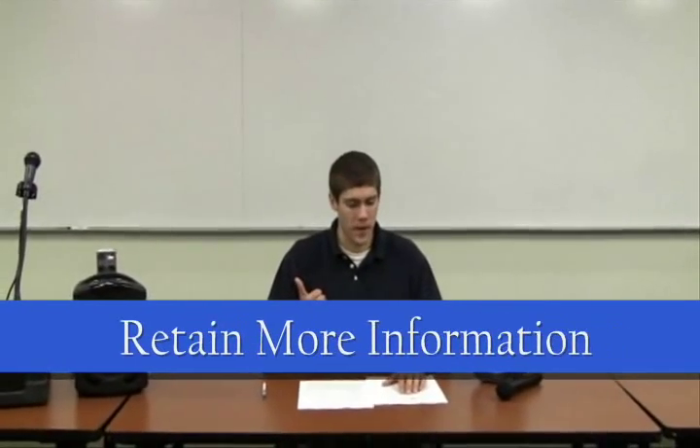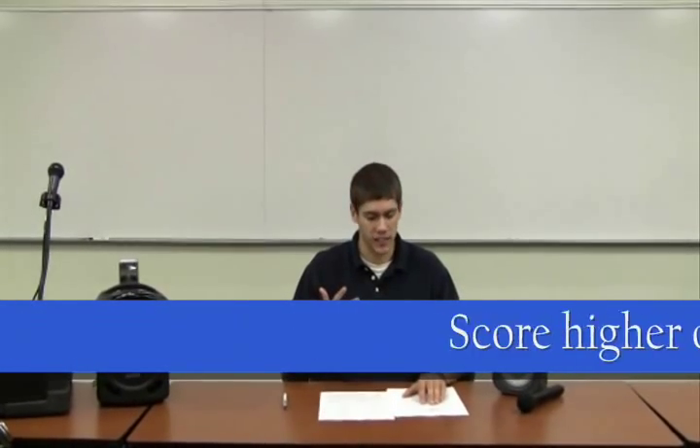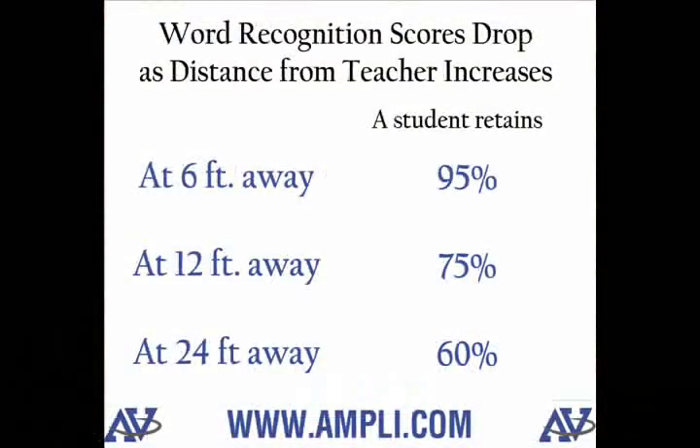Studies have shown that students in amplified classrooms retain more information, have less behavioral problems, and score higher on tests. If a student sits farther away from the teacher, their word recognition also dwindles. If an ESL student sits near the back, their word recognition drops nearly 40% in an unamplified classroom.